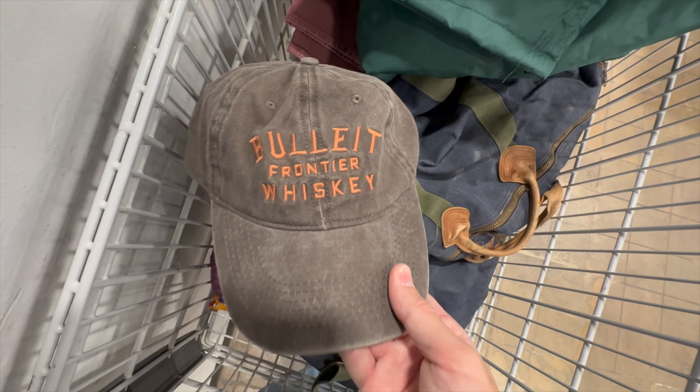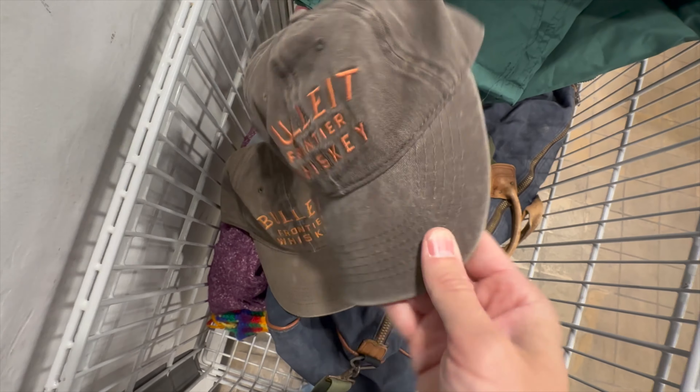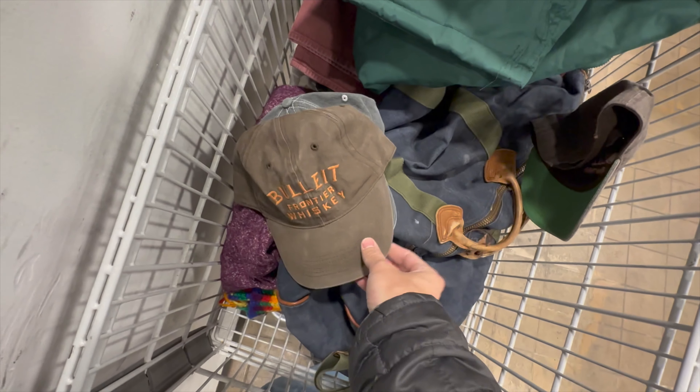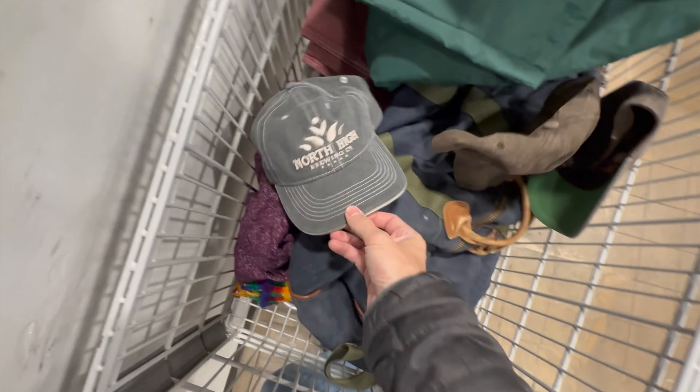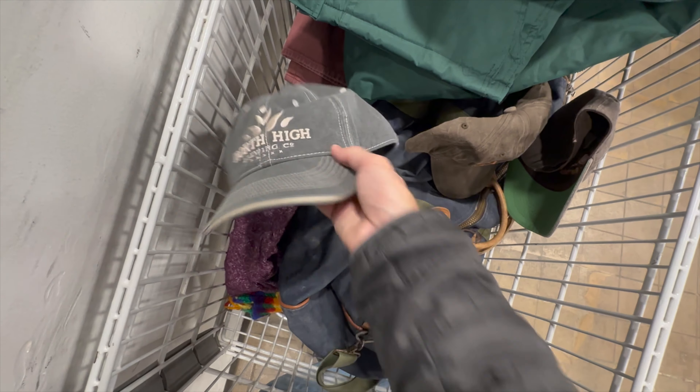We pick up these three hats — we've got Bullet Whiskey. Whiskey and bourbon is always a huge market, so these are pretty cool. I like the nice patina look to it — got two of them. Also a North High Brewing hat, which is local to Columbus here. I've sold this exact hat a couple different times for like $15.